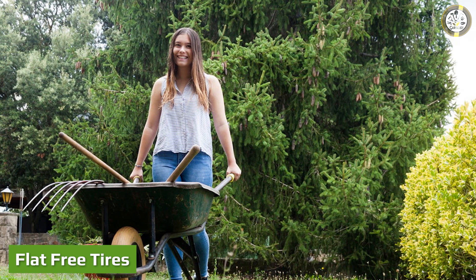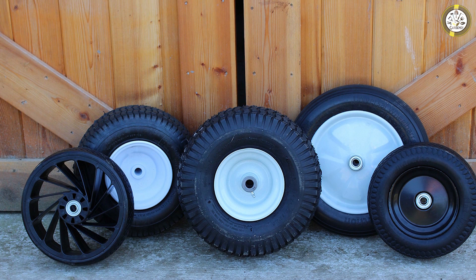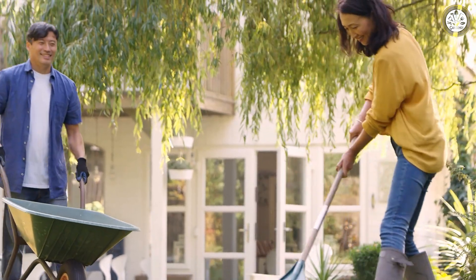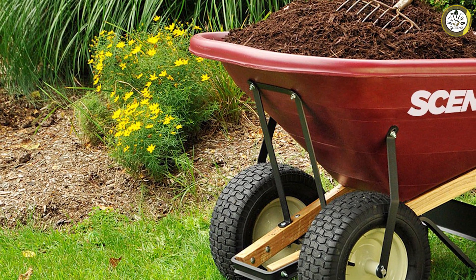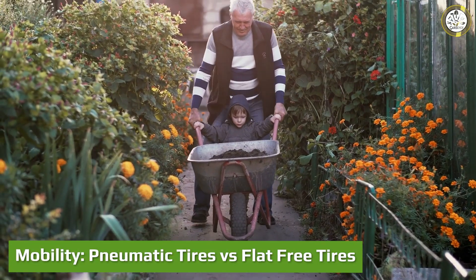Flat free tires have a completely different construction compared to pneumatic tires. This tire is made entirely with urethane foam, which means it does not require any air to fill it up. Since it is solid foam, the tire can never go flat — hence the name flat free. That being said, mobility issues may start to come up with this tire since it is made from foam instead of rubber and air.